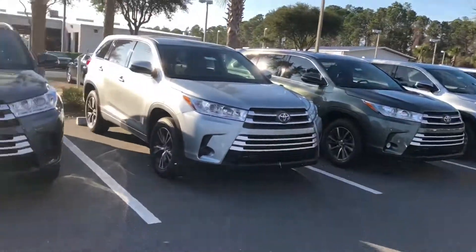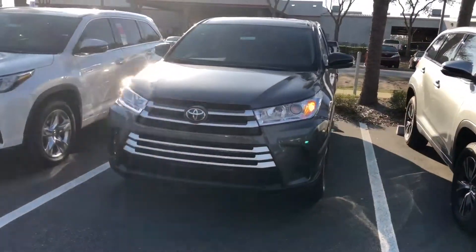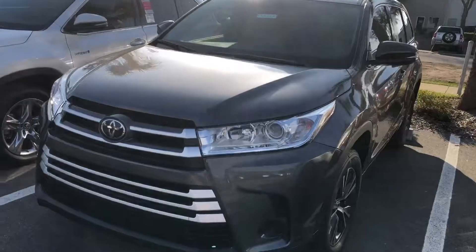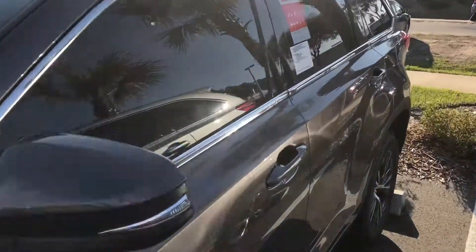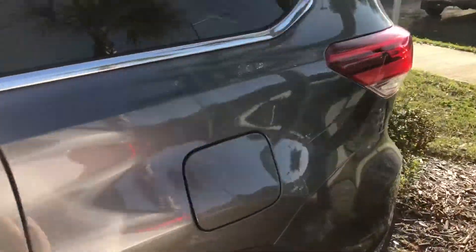You can basically get anything as well. This is the one we're looking at. It's an LE four-cylinder model with the alloy wheels. Beautiful car, five-star safety rating.